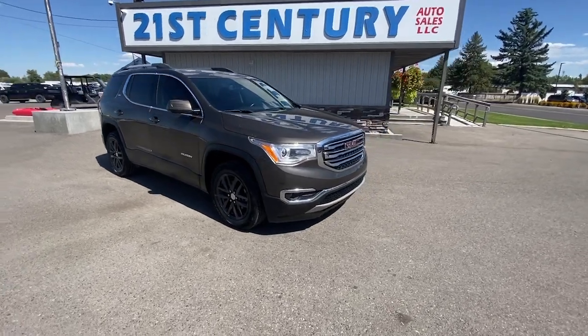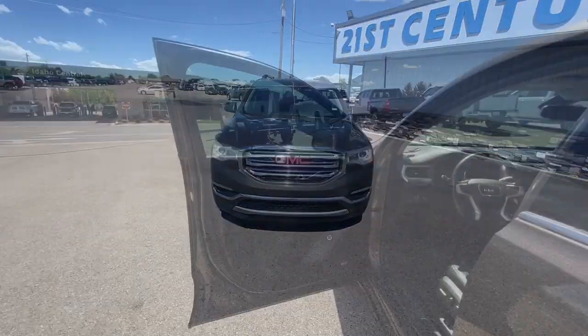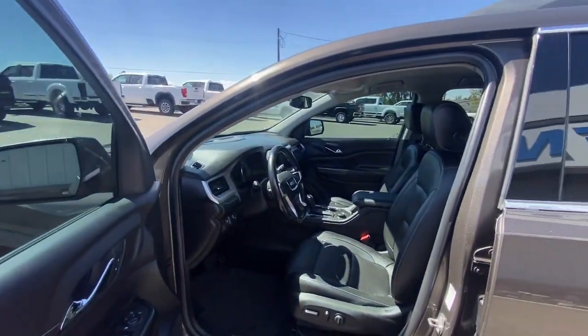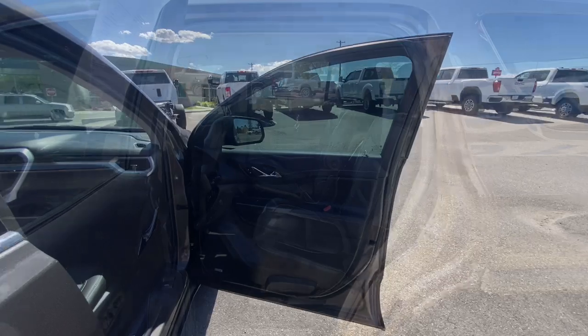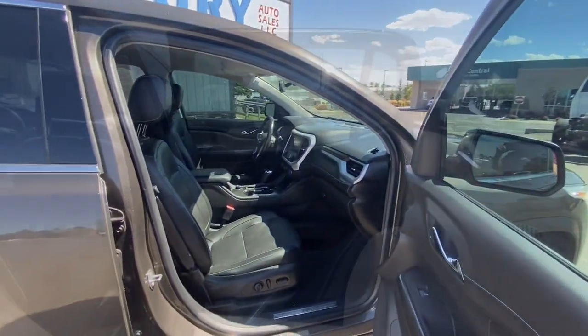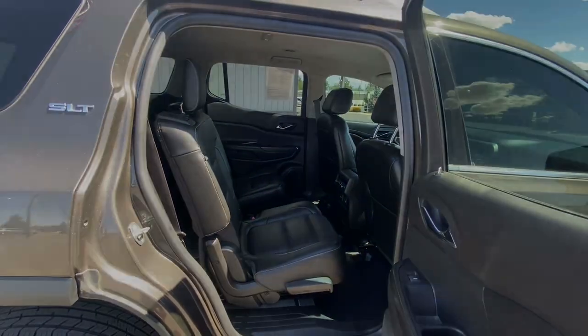The following are some of this vehicle's highlighted options: Apple CarPlay and/or Android Auto, heated driver's seat, keyless entry, satellite radio, power lift gate, power passenger seat, heated mirrors, premium sound system, fog lamps, backup camera. Comfort and safety.